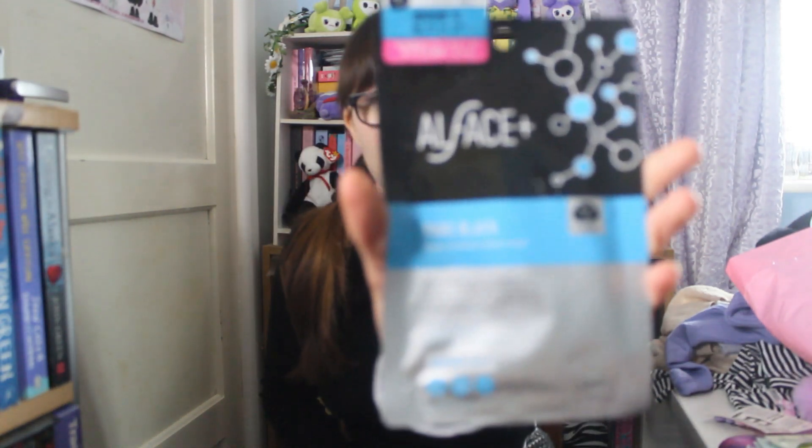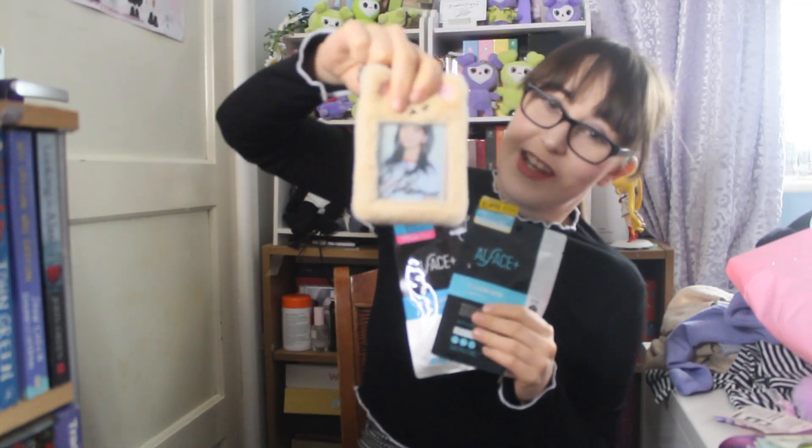Next we have two face masks from the brand Owlface — the Pure Black Aqua Moisture Sheet Mask and the Clearing Brightening Mask. Above them was a picture of NiziU, which is a J-pop group formed by JYP — I watched the survival show and Riku is my bias. I think they are the face of this brand and they've been the face of lots of different brands in Japan. I thought I need some more face masks — my supply is running low — and if NiziU say this brand, then this brand.